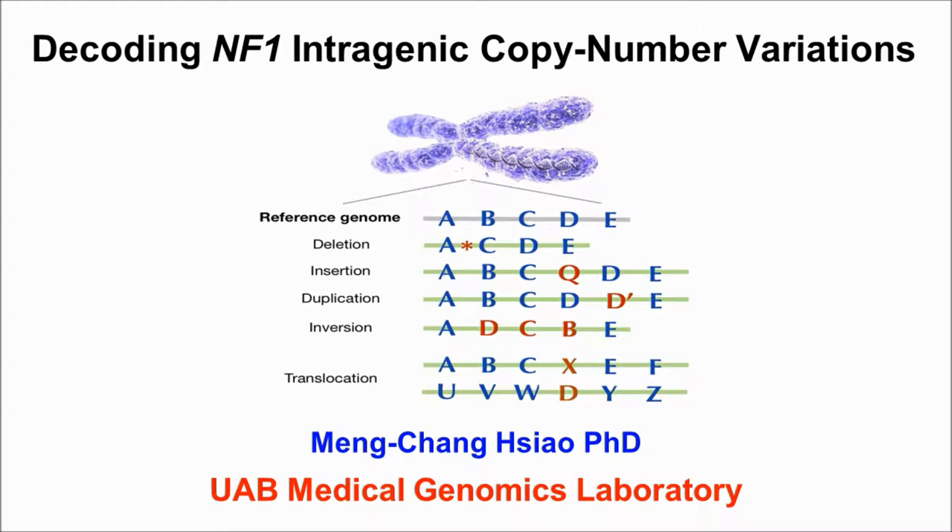I would like to introduce our study, recently published in the American Journal of Human Genetics: Decoding NF1 intragenic copy number variations. Genomic rearrangements, including deletions, duplications, copy number neutral inversions, and translocations may contribute to various disorders.